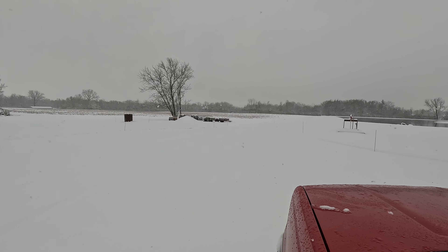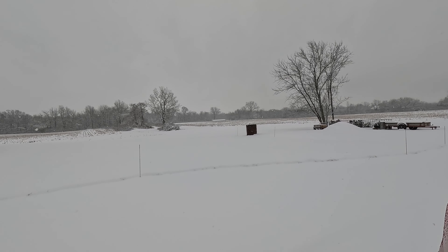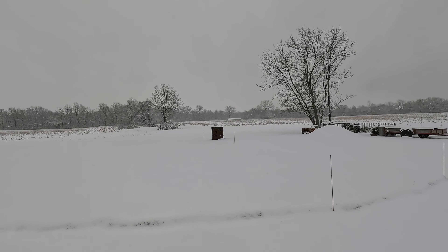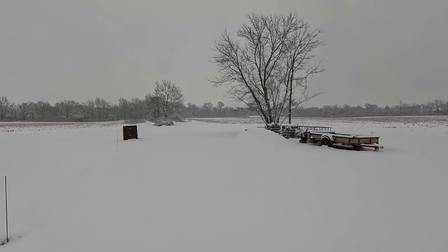I'm going to have to put the old truck in four-wheel drive. A lot of field, a lot of brush down. We've been cutting out some tree lines — maybe see some more on that coming up.